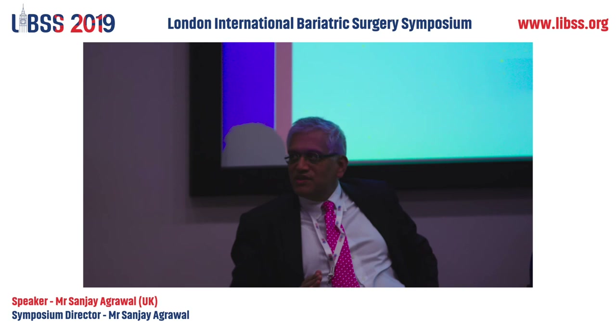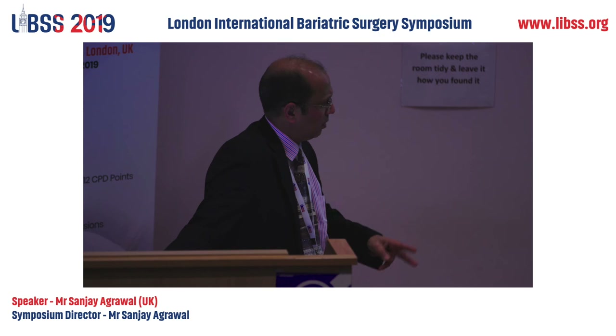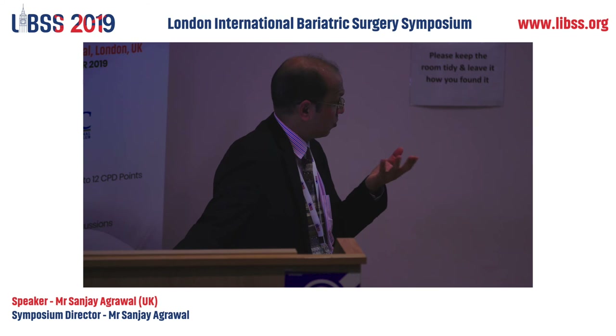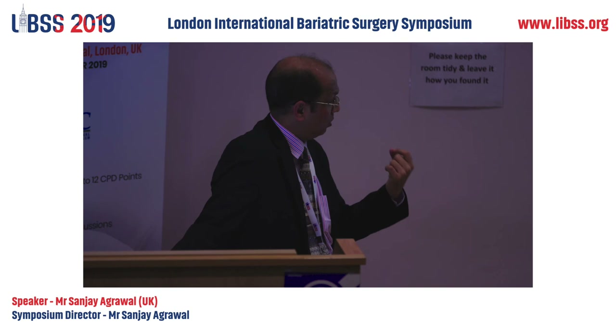Question: Sanjay, how important is it not to cross the staple line? Response: I don't think they fire on top of each other, so I don't think there is a problem with firing if they go across. Are you worried about misfires? Problem is, if you don't cross the staple lines, there is a risk you may have a leak between the two staple lines, between the two cartridges.